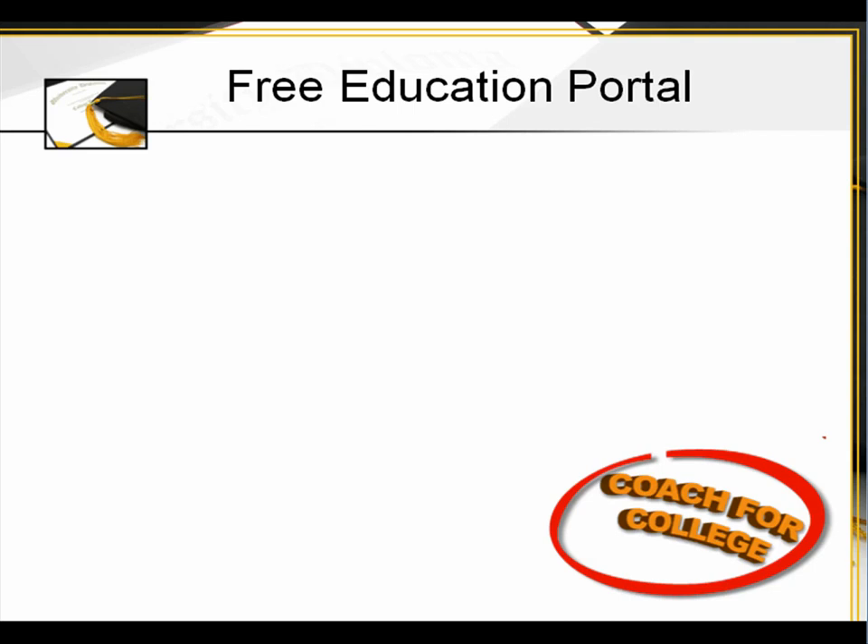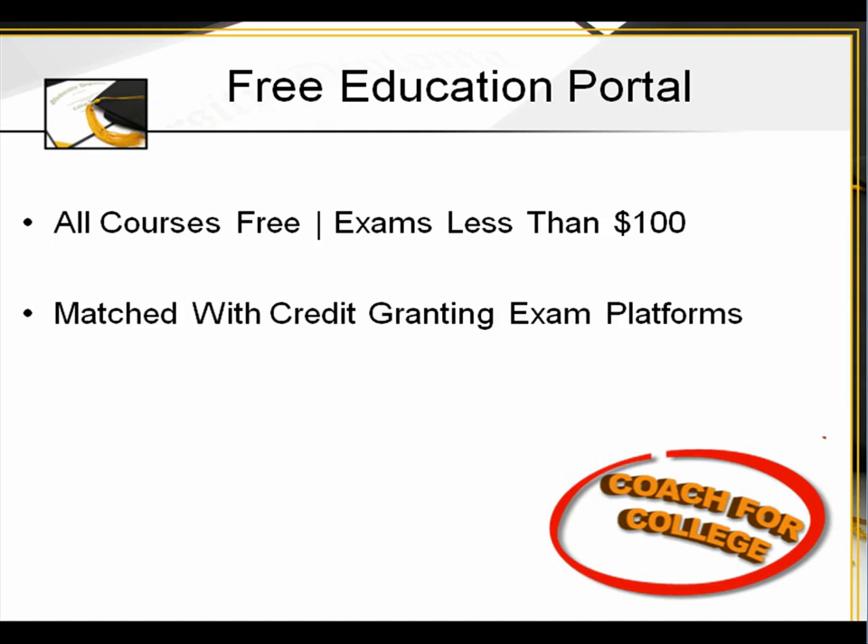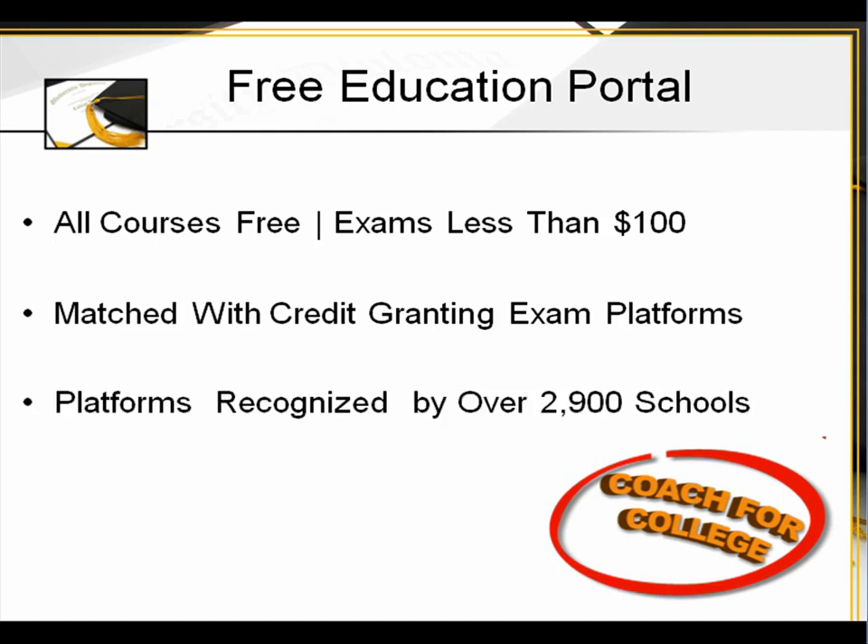Free Education Portal — all courses are free. Then the exams to get the college credit are less than $100. They're matched with credit-granting exam platforms that are recognized by over 2,900 schools.